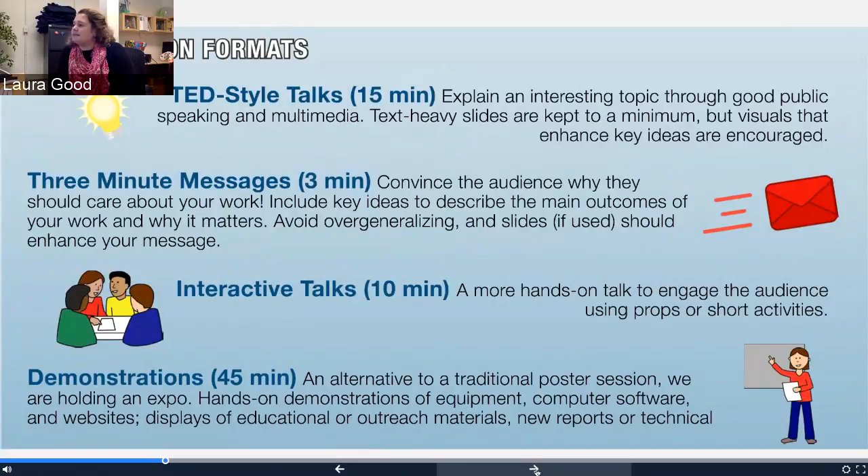Three-minute messages are a different type of talk that's basically trying to convince the audience why they should give a hoot about what you do. This really tries to model the elevator pitch — but it's almost like a longer elevator pitch. The 30-second feel about your work — this is an extended version of that. It's really getting to the main output of your work and the 'so what.' Honestly, slides are pretty inefficient for three minutes, so if you're going to use them, I would use them with caution or for very specific purposes to enhance your message.